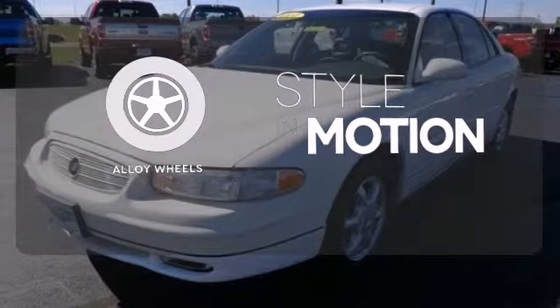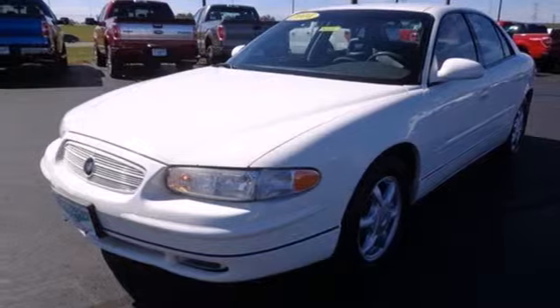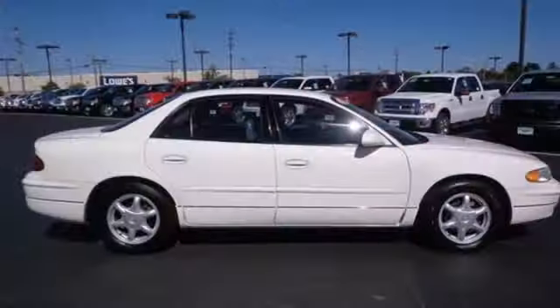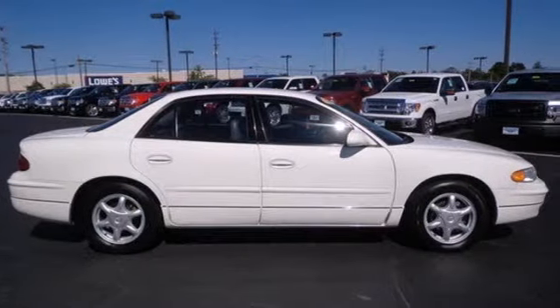The alloy wheels make this vehicle look sharp. Buick has made a name for itself with quality and reliability, and this Regal continues on that grand tradition. Take it for a test drive today.